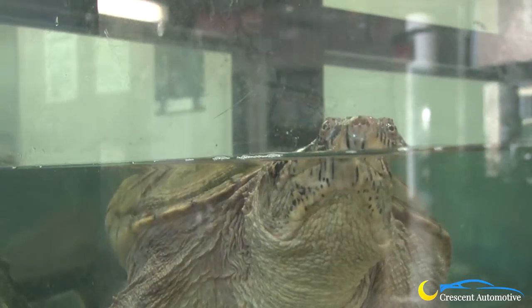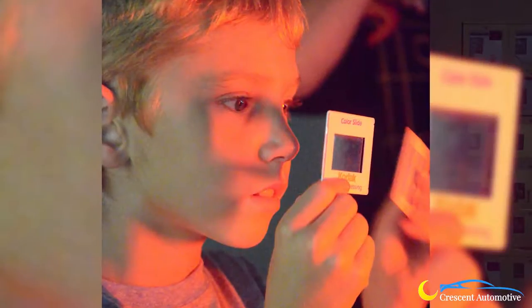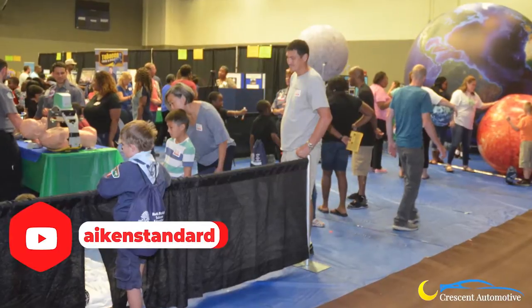Those are all typically hands-on exhibits between live animals, making bracelets, doing coding, learning about radioactivity and radioactive materials. You might be baking s'mores in a solar oven, launching a rocket — lots of exciting activities.